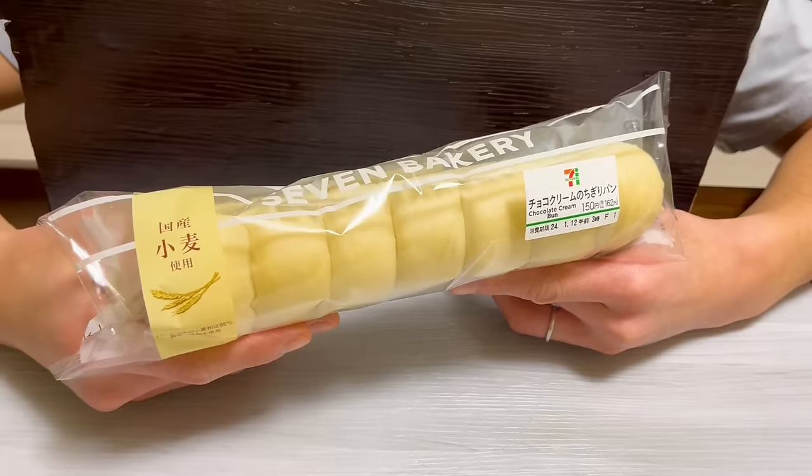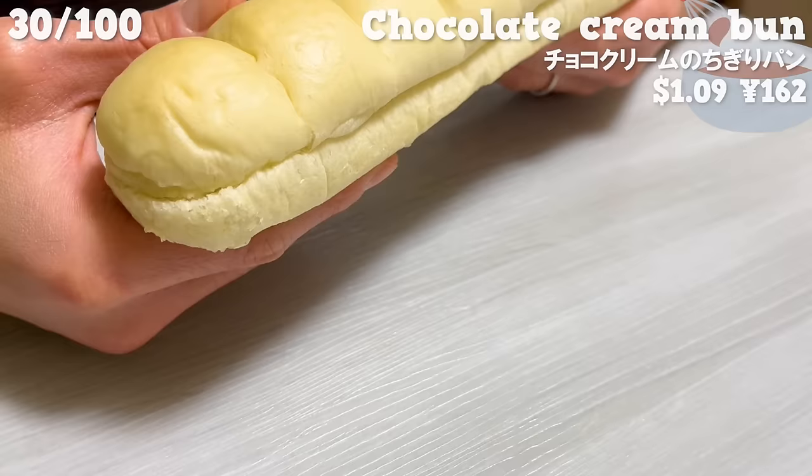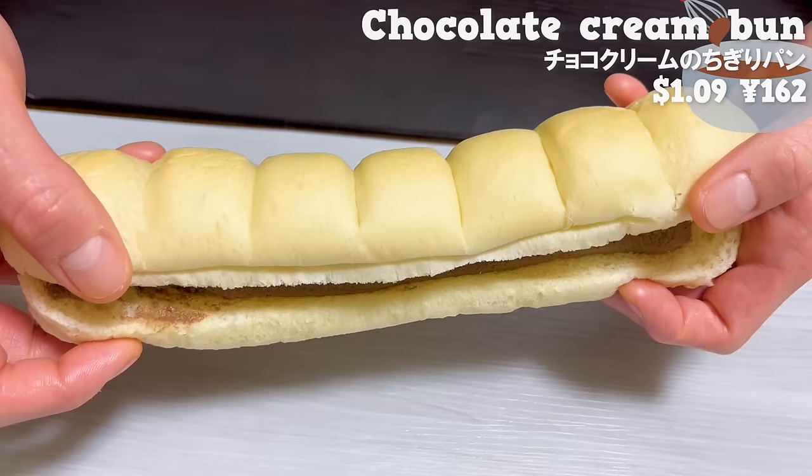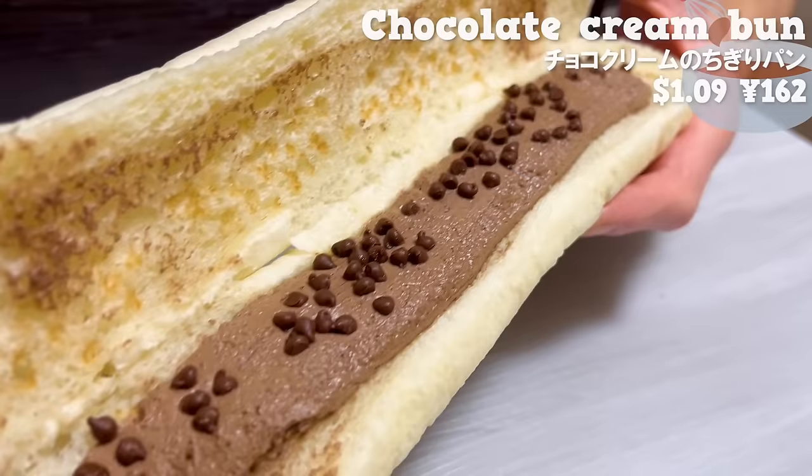Next is the bread with chocolate cream. The feature is the soft and fluffy texture of the dough. There is chocolate cream and chocolate chips inside, giving it a delightful texture. You can enjoy this bread like dessert.